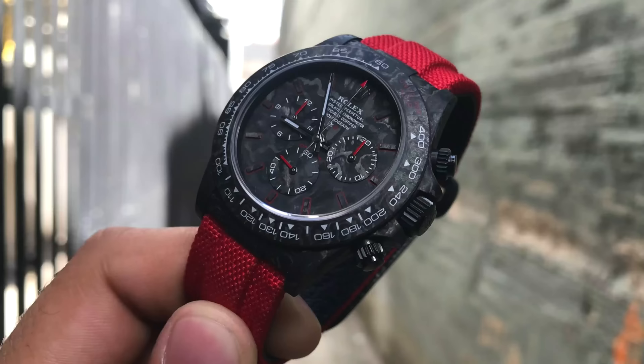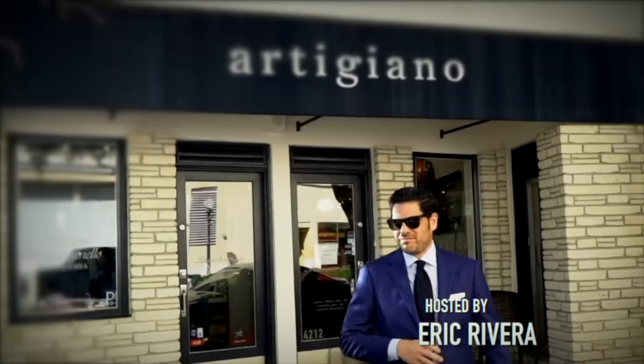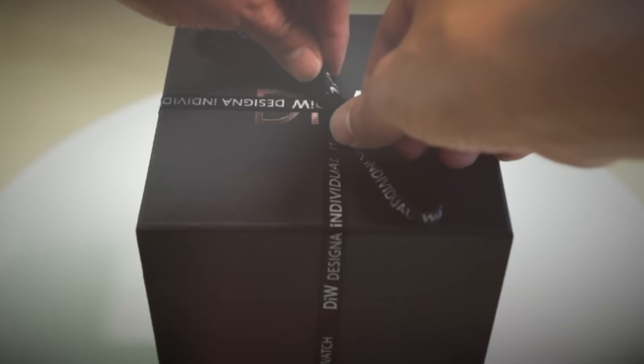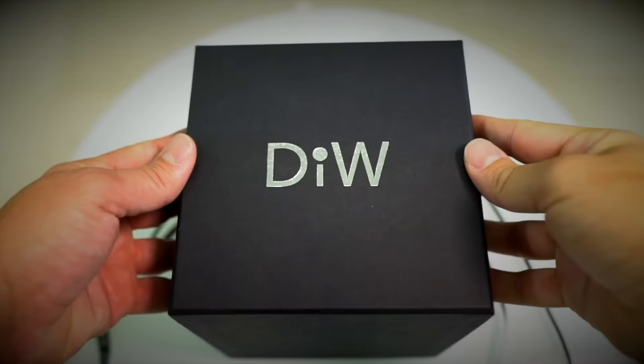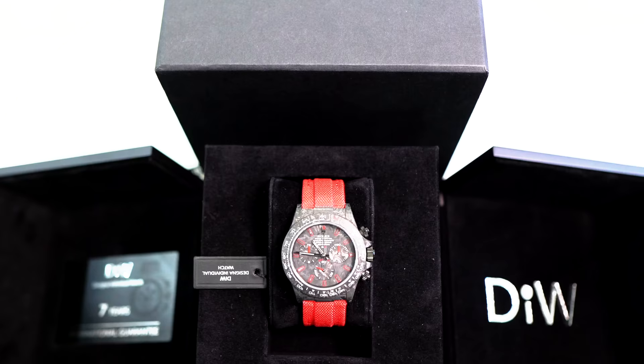This video is going to be more on the topic of custom bespoke watches. It's brought to you by Designa Individual — the bespoke manufacturer behind the world's lightest Daytona, just like this one. They use high quality materials with an incredible fit and finish. Click on the link below for more information.